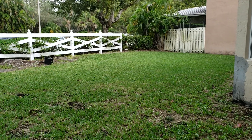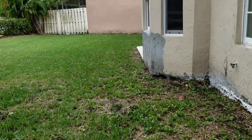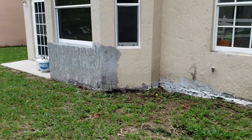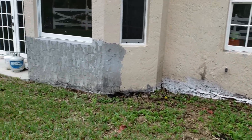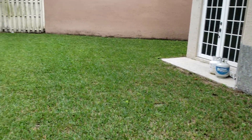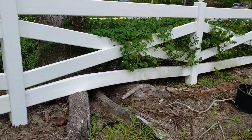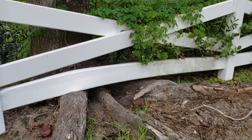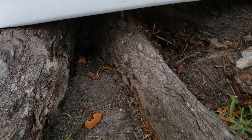Here we are at a new customer's home. They're complaining of ants going inside the house. There's not much activity on the outside of the foundation, but doing a more thorough inspection, I found out that in this tree right here is a huge colony of big-headed ants.